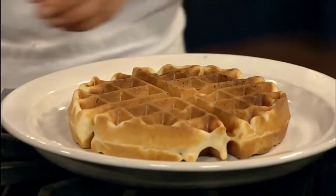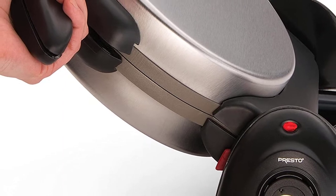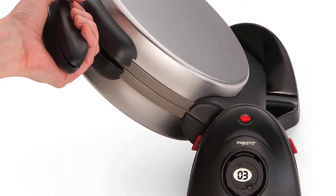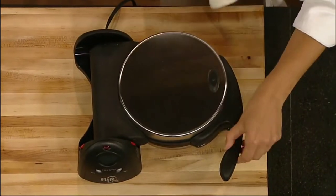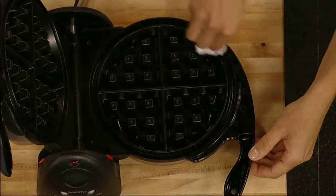One of the notable features of the Presto 03510 Ceramic Flipside Belgian is the extra-thick non-stick grid. It allows you to make a waffle with 7-inch diameter and 4 different sections that are easy to cut. Other features include the digital display screen and the countdown timer, which let you set the device to your desired option and signal you when the baking is done.